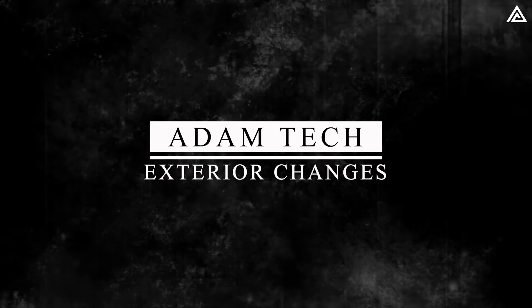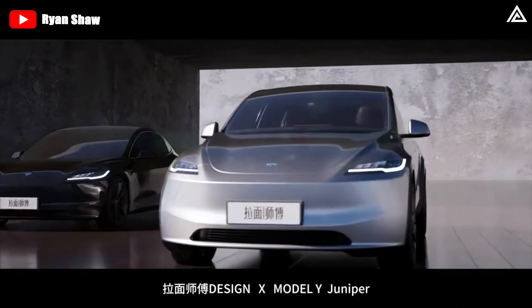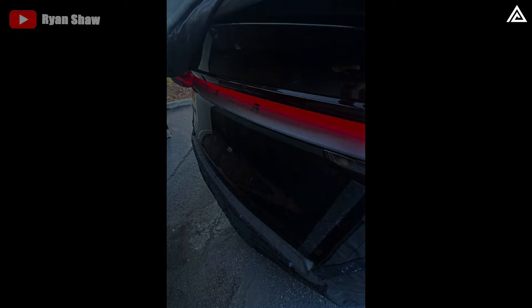What exterior changes are coming? While Tesla does like to simplify things, they sometimes like to surprise us. This latest leak is somewhat of a surprise — two images leaked on Reddit and spread around the internet of the Model Y refresh, showing us the first big change on this car: the rear light bar.